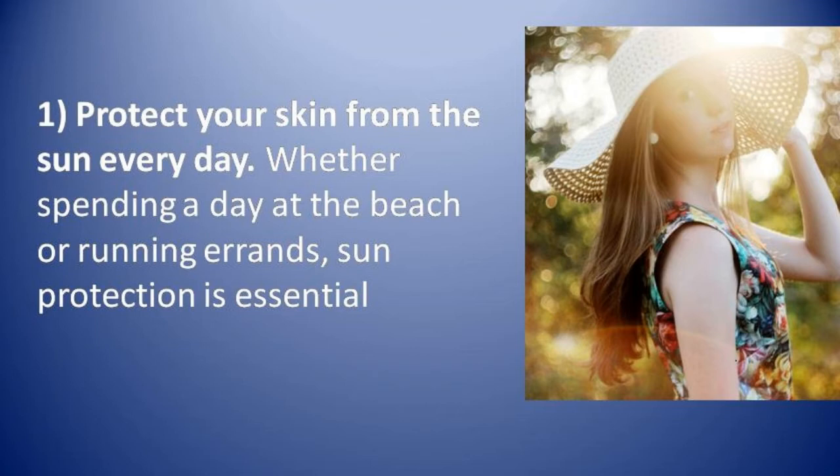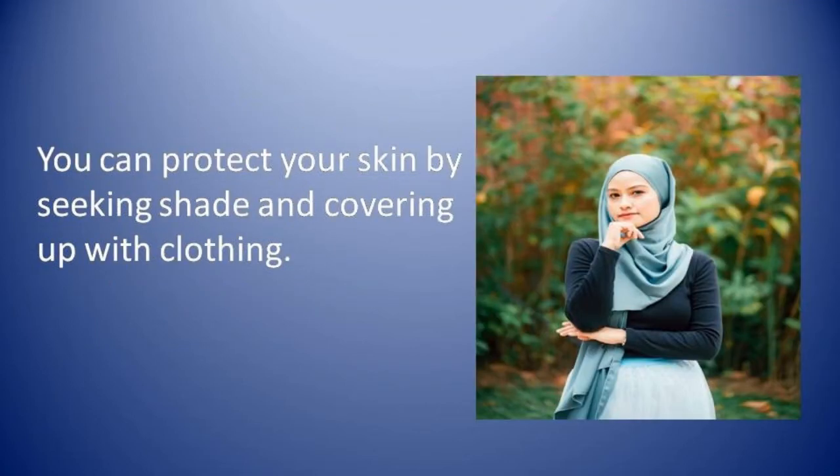Number one: protect your skin from the sun every day. Whether spending a day at the beach or running errands, sun protection is essential. You can protect your skin by seeking shade and covering up with clothing.